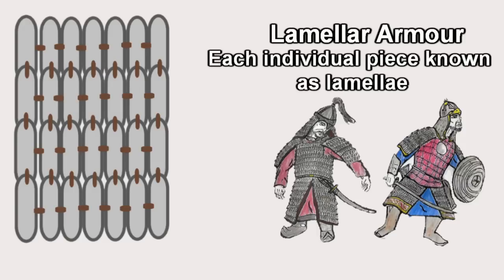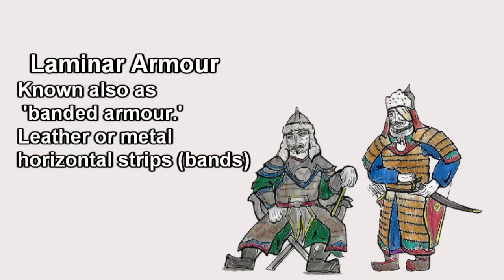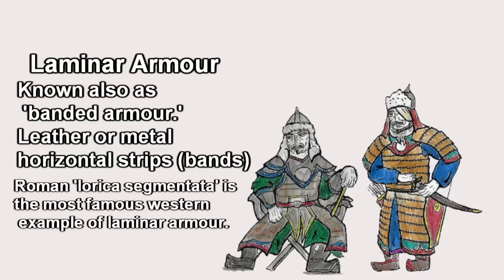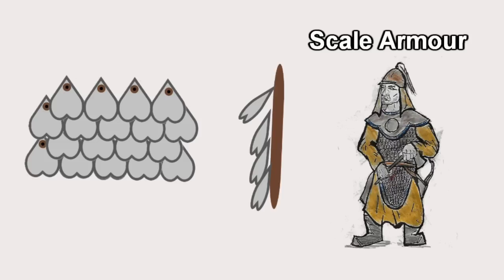Lamellar armor is made up of metal pieces laced to each other, providing a flexible yet durable suit of armor. Lamellar should not be confused with the similar sounding laminar, or banded armor, which is made up of hardened leather and horizontal strips or bands — effective armor and cheaper than lamellar. Scale armor is also similar to lamellar, except that its armor pieces, be they leather or iron, were attached to a leather backing rather than to each other, as in lamellar.